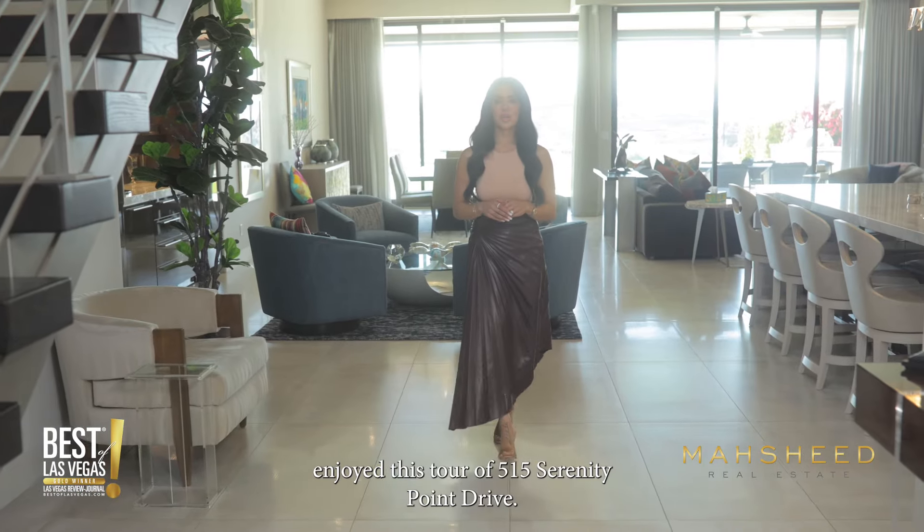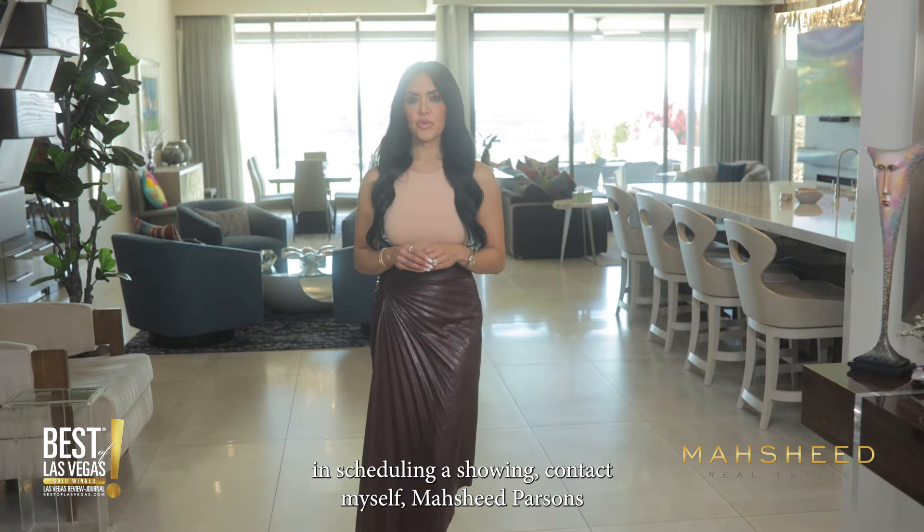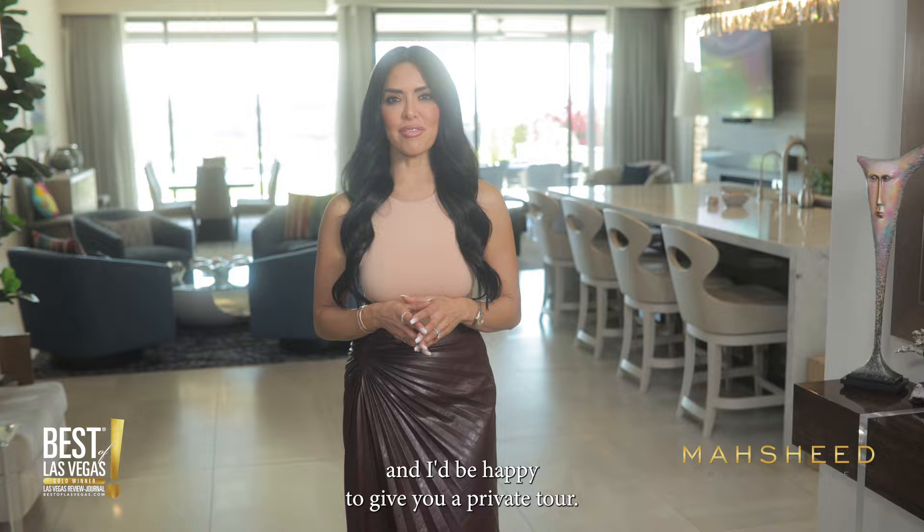I hope you guys enjoyed this tour of 515 Serenity Point Drive. If you are interested in scheduling a showing, contact myself, Mashie Parsons, and I'd be happy to give you a private tour. Thank you so much.